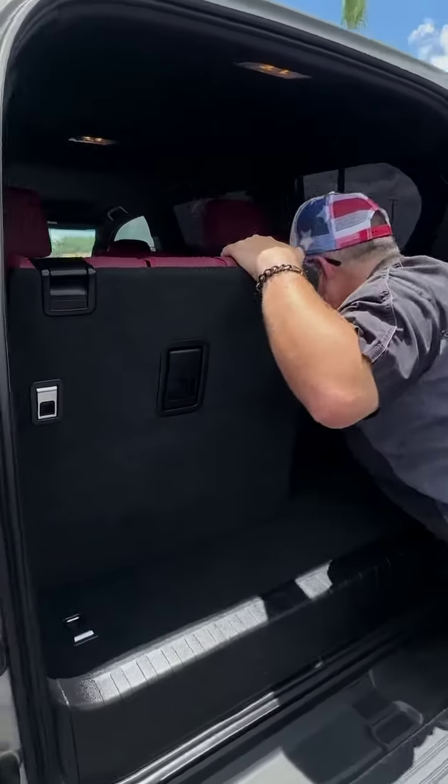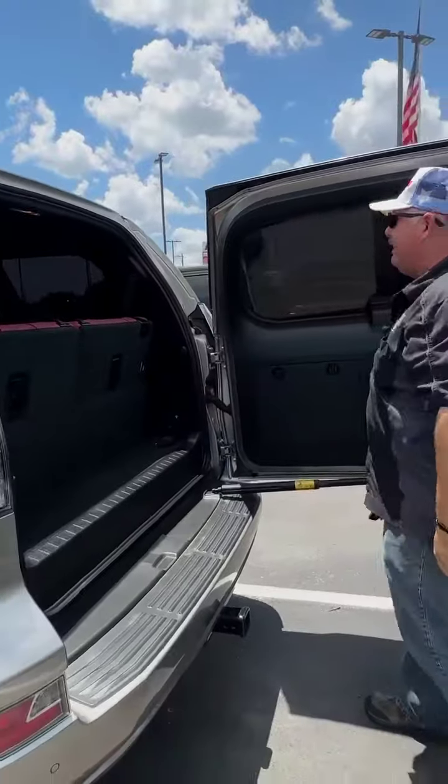The third row comes up and is ready to rock. There is also a privacy screen included.